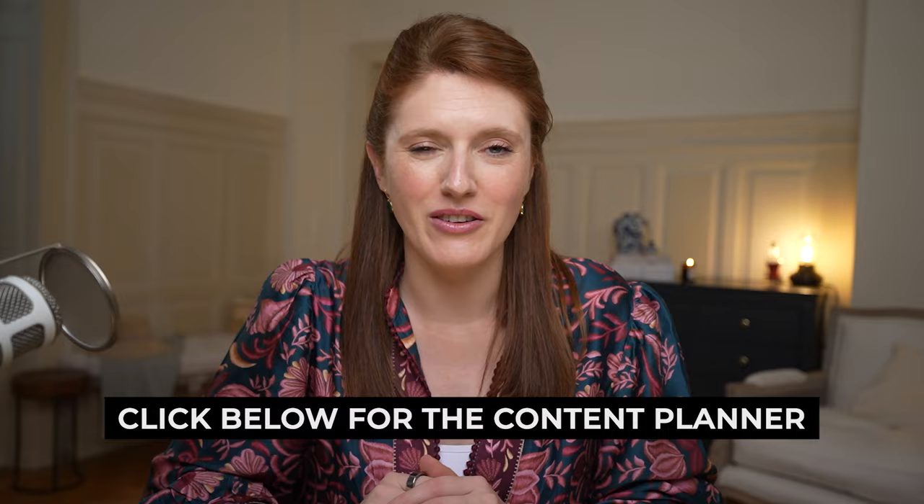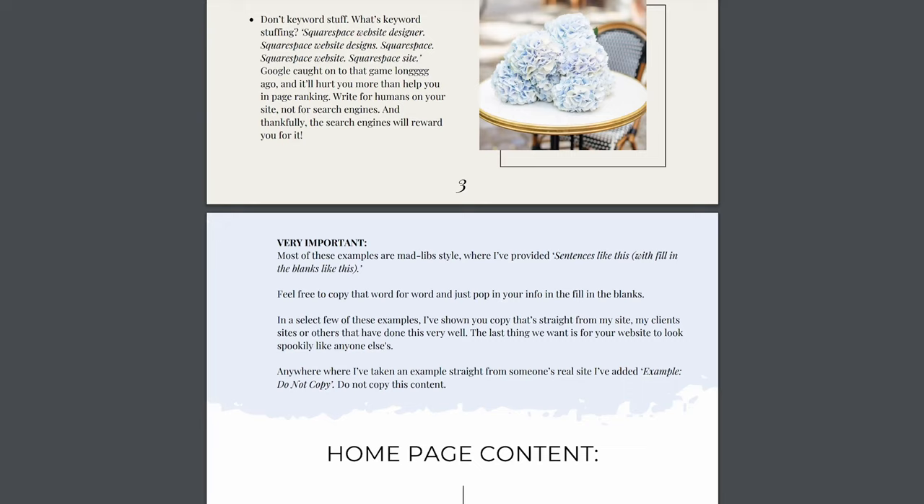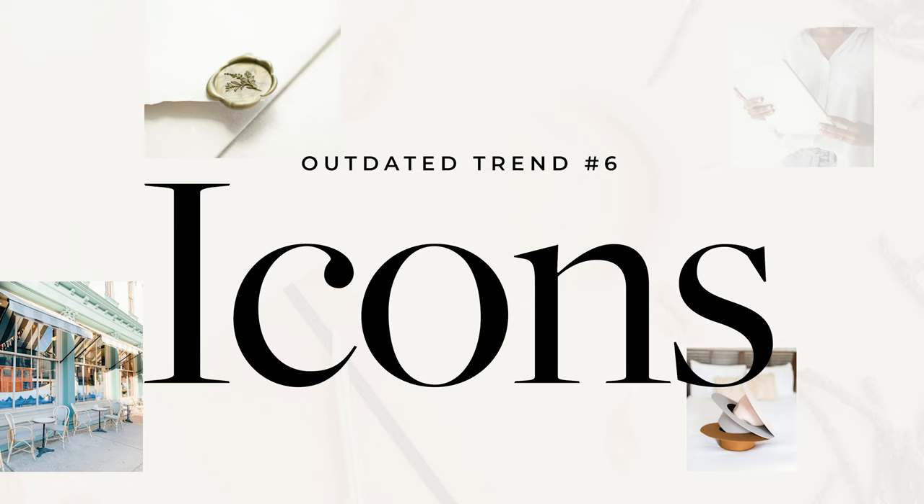If you're thinking you know how to design the font on your website but aren't sure what to write or where to put copy on the page, click below to download my homepage content planner — the exact content planner I use for every single website I build, also shared exclusively with students of my Square Secrets course. Be sure to click the link in the description below to grab your copy.